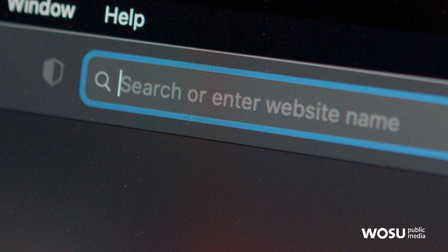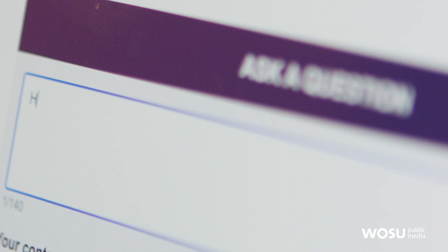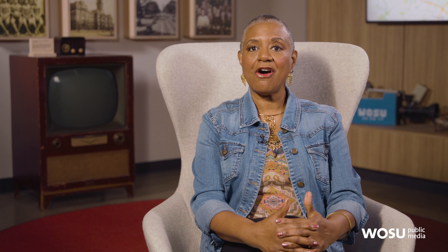A very quick turnaround for the Buckeye. Do you have a question for Curious Cbus? Head over to WOSU.org/curious to submit your idea, vote on which question we should investigate next, and see what we've covered so far. You can catch all of our episodes on ColumbusNeighborhoods.org, see our stories on the WOSU mobile app, and follow us on Facebook, Twitter, and Instagram. We'll see you back here next week on Columbus Neighborhoods.